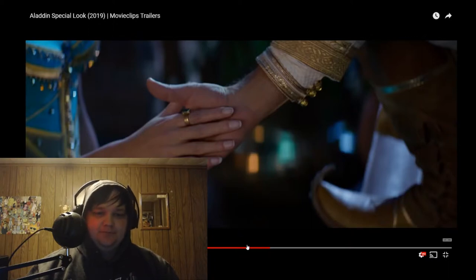The 'Do you trust me?' part — do you trust me? Was he a freaking elf?